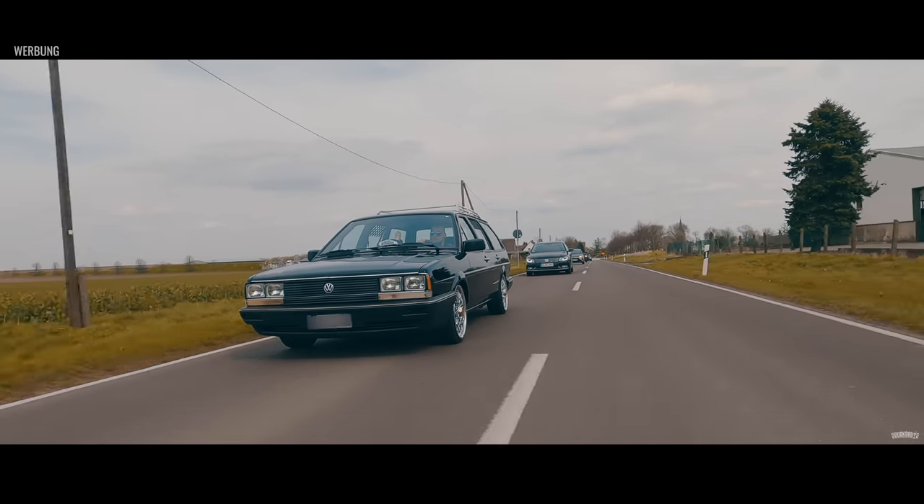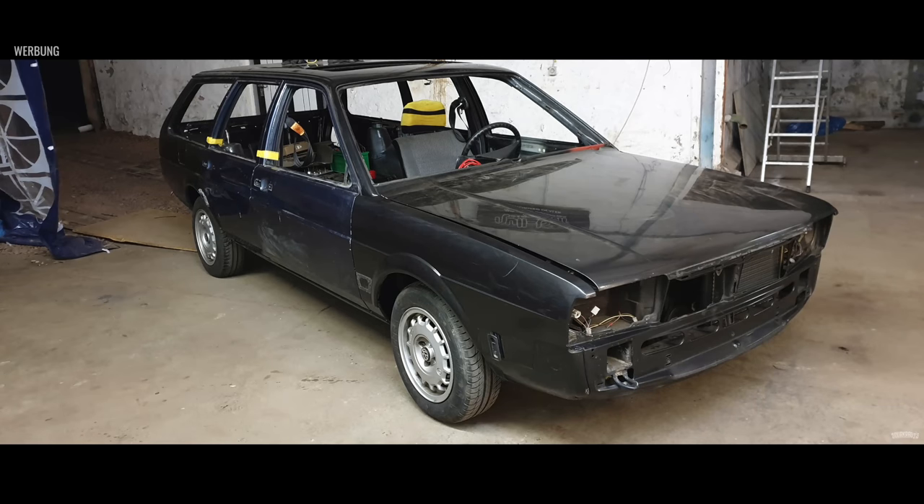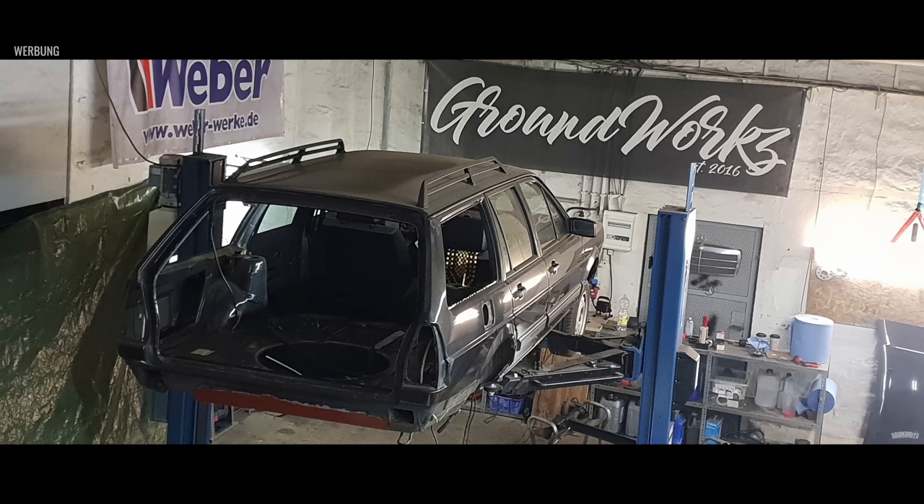Zu den Umbaumaßnahmen: Wenn das Auto eh schon einmal komplett entkernt ist, dann machen wir auch gleich alle Teile neu. Ich habe eigentlich alle Teile, die man irgendwie noch bei VW Classic Parts oder Oldtimer-Seiten bekommt, für das Fahrzeug gekauft – jeden kleinen Bremsleitungsclip, Bremsleitungen, Scheibengummis – alles was dazugehört. Aber auch viele Altteile verwendet, wie Stoßstangen und Scheibenrahmen, um den Flair und Charme des alten Autos zu erhalten.